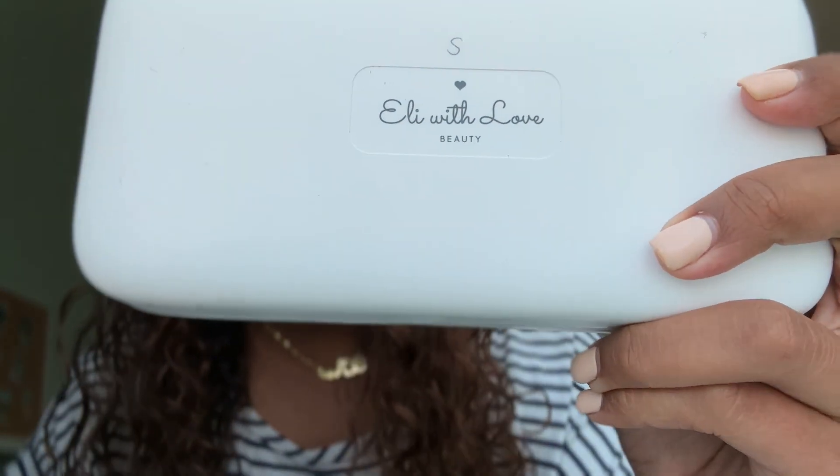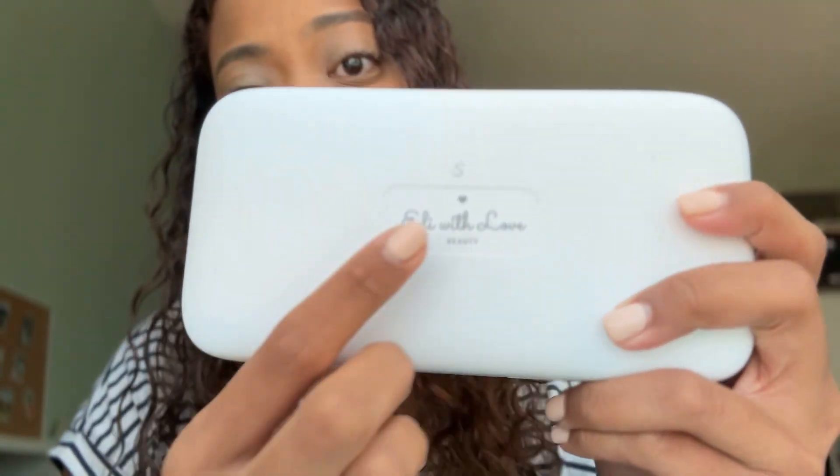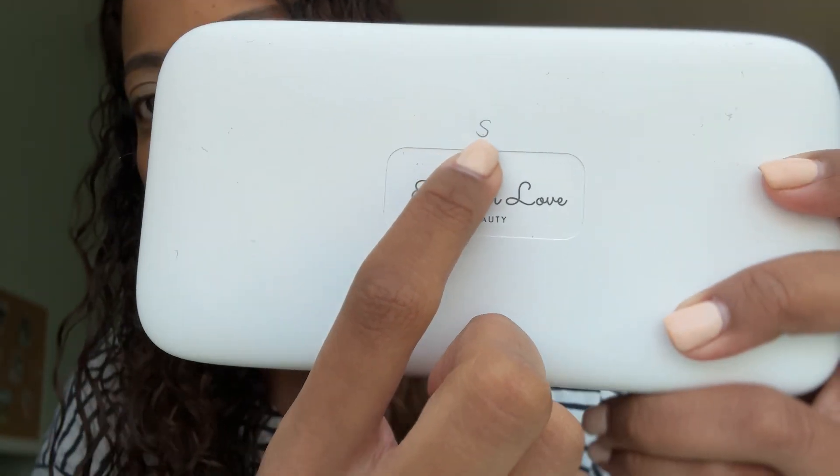This is a purchase that you might not have known you needed, but once I put you on, you are going to want to get your hands on this. This is the Eli with Love ice roller. I love this so much that you can obviously see I put my initial on there so that no one can take this from me. I do not want to lose this.